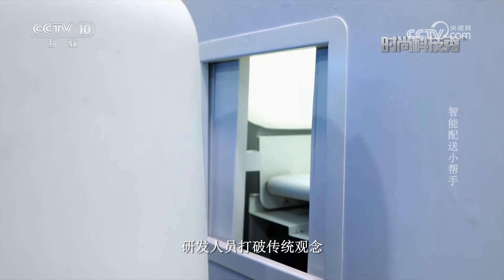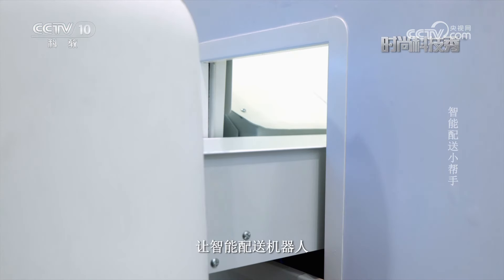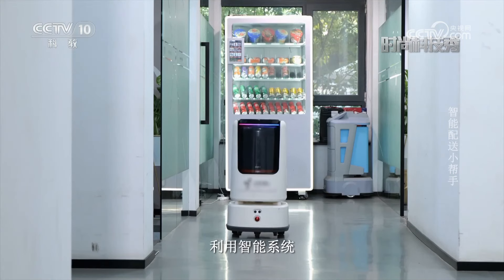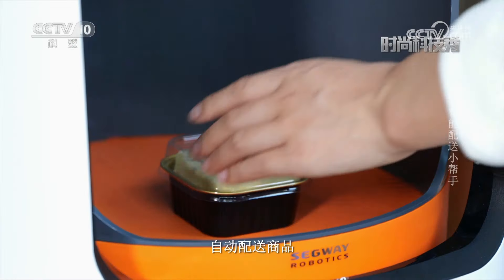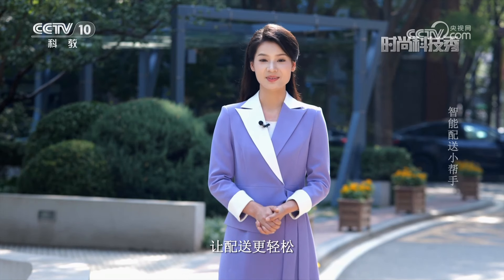为了实现取物送物，研发人员打破传统观念，突破产品壁垒，让智能配送机器人和自动贩卖机进行产品互联，利用智能系统实现协同操作。通过自动接拨货柜、自动对接商品、自动配送商品，实现真正意义上的取送一体化，让生活更便利，让配送更轻松。